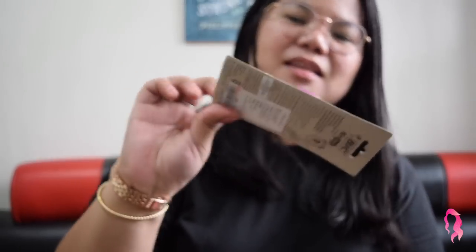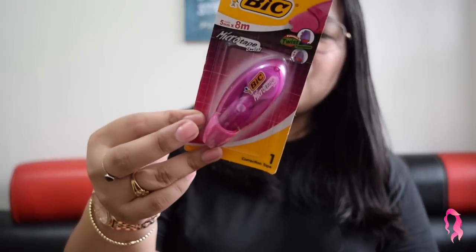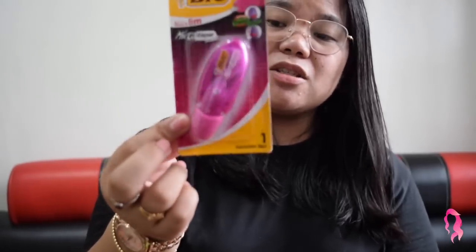I used to use a Dong-A retractable correction tape, but then I borrowed one from my classmate and got envious — it's so nice. It's the BIC micro tip correction tape. Although it's kind of purple, I'll just think of it as pink. It's quite pricey for a correction tape at 92.75 pesos, but the quality is really good. However, I do discourage practicing with this in law school because erasures are not really allowed in your exams — you should just cross out with a single underline.